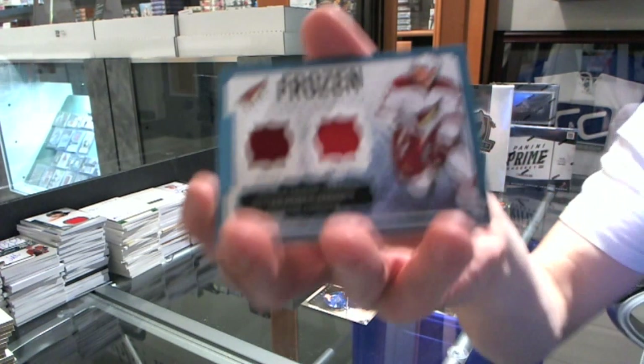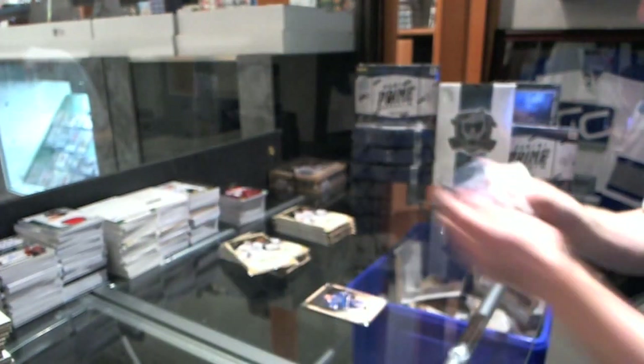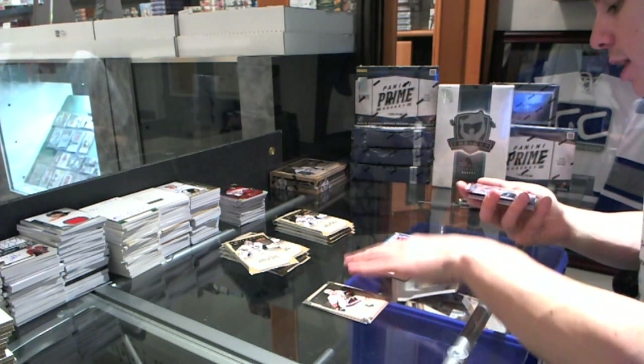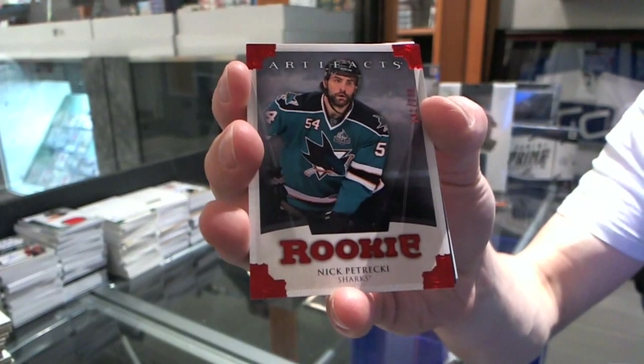Box five. We've got a Frozen Artifacts for the Phoenix Coyotes, Oliver Ekman-Larsen. We've got a Rookie Red Parallel, number 299, for the San Jose Sharks, Nick Petrecki.